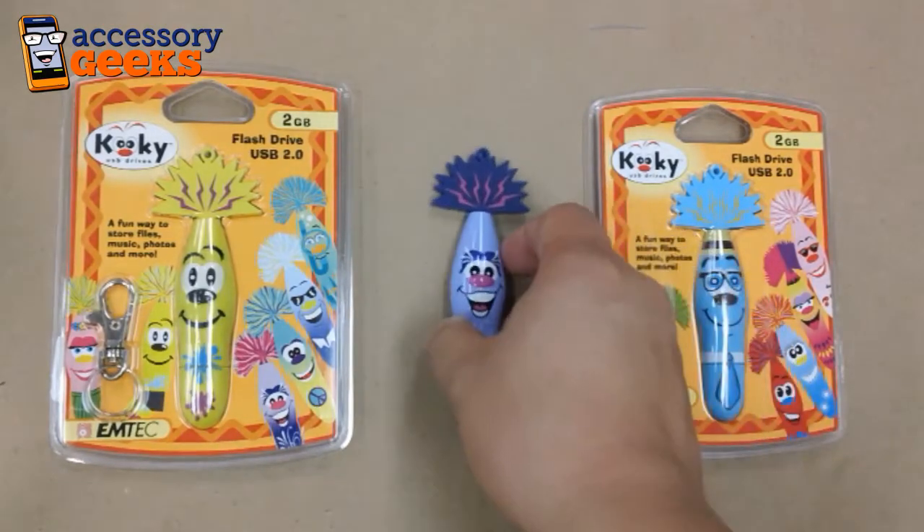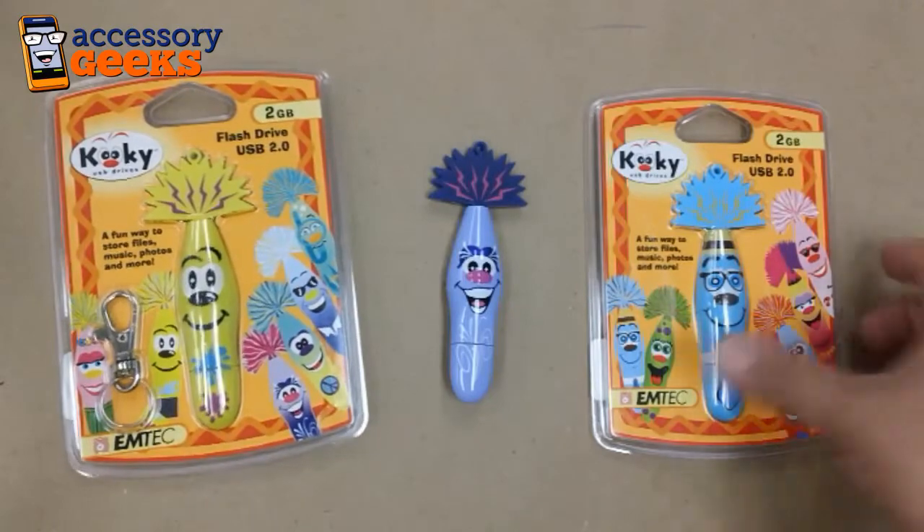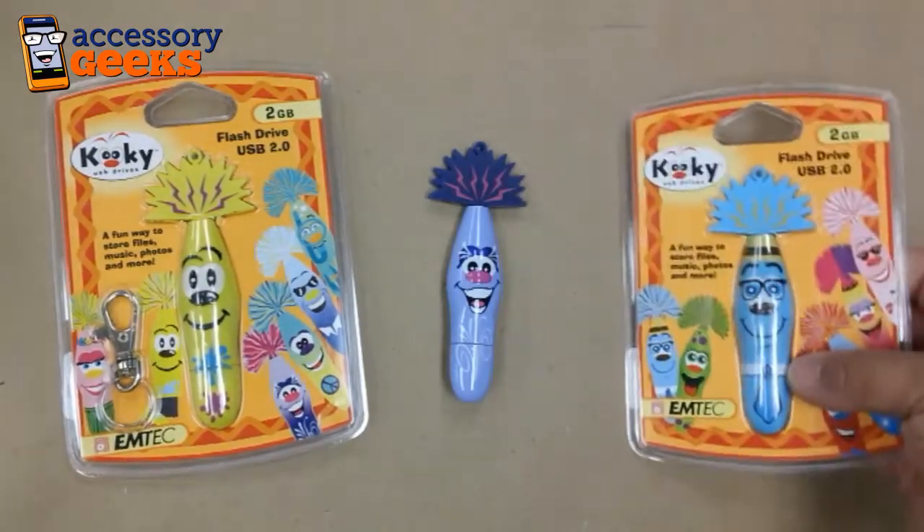This girl right here is Chapala. On the left we have DaVinci — he's got paint splotches on him. And we have Gunther here; he's got thick rim glasses and a tie. He's a bit of a nerd.